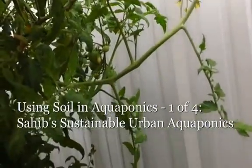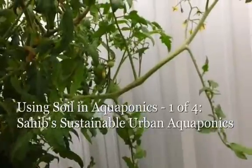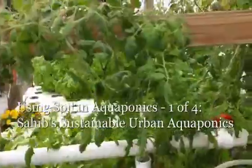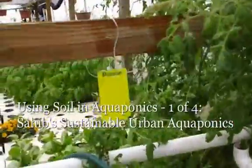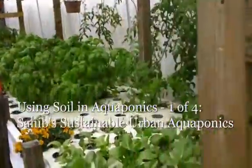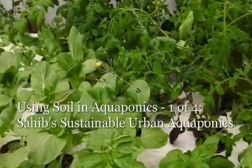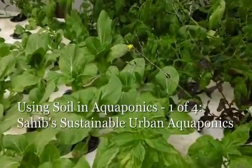So hopefully this will give us good tomatoes. Growth is really phenomenal in aquaponics. The nutrient-rich water provides excellent, rich growth for us in a much faster space.